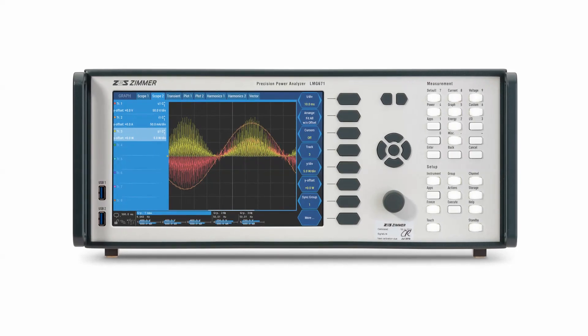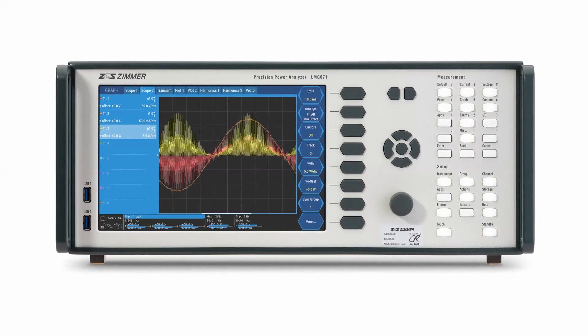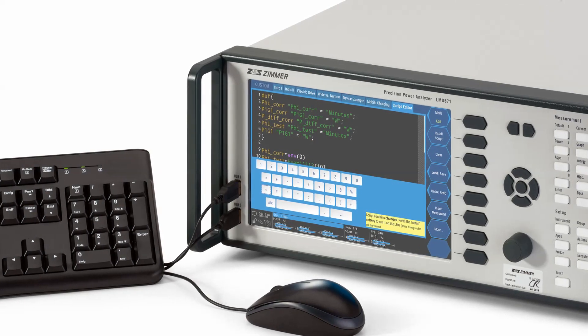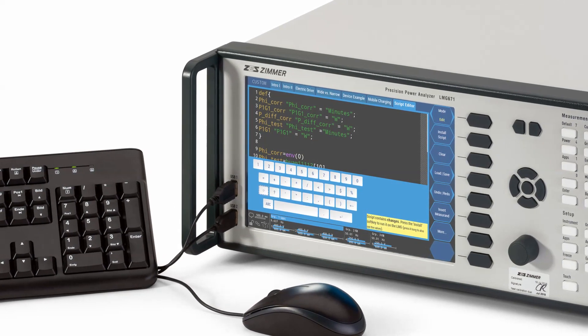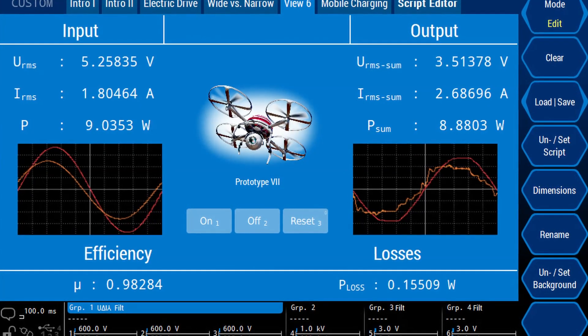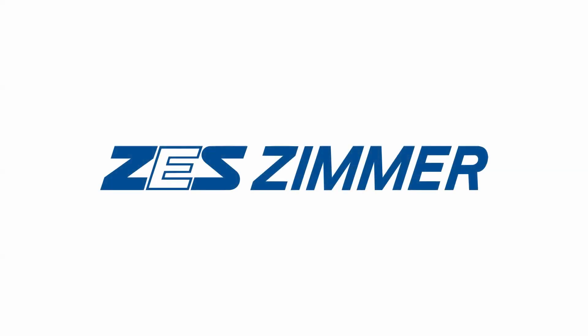Smart and flexible, the LMG600 can be the core of every battery measuring application. Different types of batteries can be tested with different charging and control algorithms. No matter how challenging the application, the setup is always clear and simple. A powerful feature package that combined with top accuracy can be an indispensable tool for every battery R&D lab.